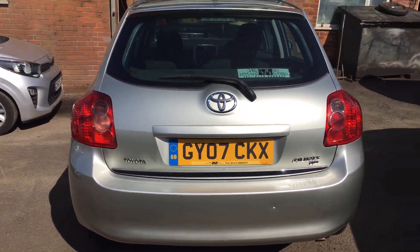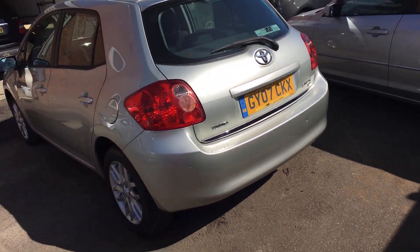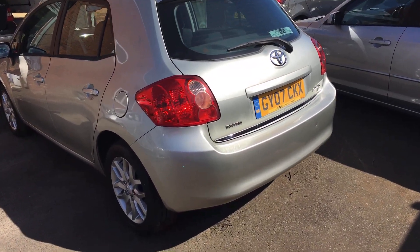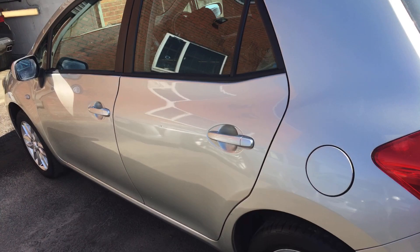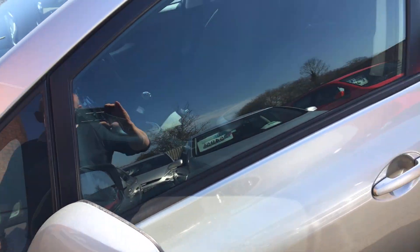The car has covered 90,000 miles with lots and lots of service history. I hope you can see from this video that the bodywork is very, very good on it — just a couple of minor scratches that nobody would worry about.